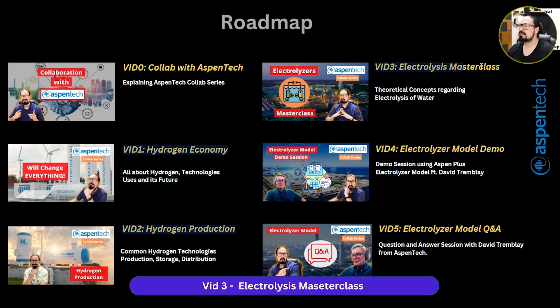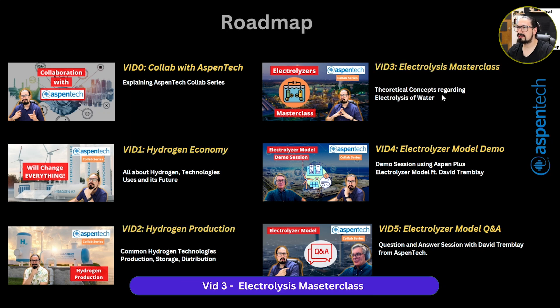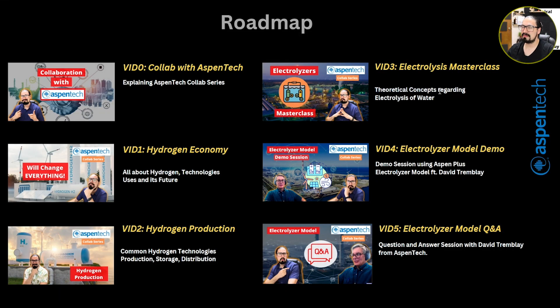Next, we continue with video number three, which is the electrolysis masterclass. The name implies it's going to be a masterclass — a general overview of electrolysis, properly the electrolysis of water. Why do we need it? Why is it so important? What are all the aspects that are going to be affecting the electrolysis? And also the electrolyzer, the equipment that is going to be performing the electrolysis. We're going to be covering a lot of theoretical concepts: mass transfer, overpotentials, required concentrations of hydrogen and oxygen, and of course current density — all things that are quite relevant for the electrolyzer model.